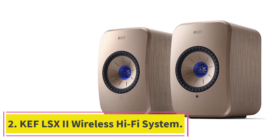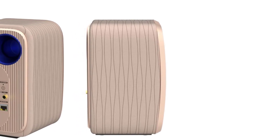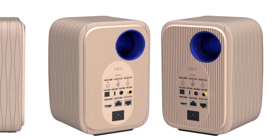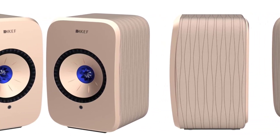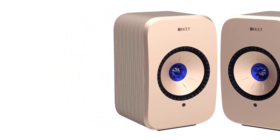At number 2: the KEF LSX2 Wireless Hi-Fi System. The KEF LSX2 is an ultra-compact stereo speaker system designed to deliver high-fidelity sound in a small setup. These KEF speakers are great if you need a sound system for smaller spaces, and they fit in nicely with bedrooms or study rooms. The LSX2 supports high-quality music streaming up to 24-bit/384kHz, allowing you to stream high-fidelity sound without any dips in quality or performance.